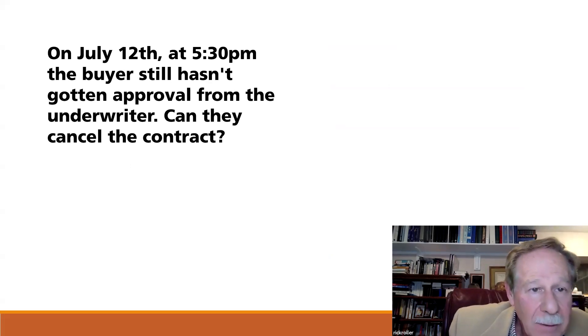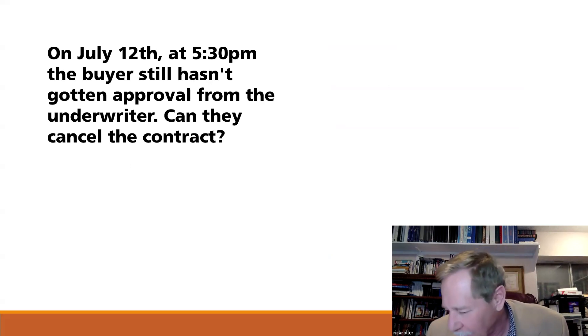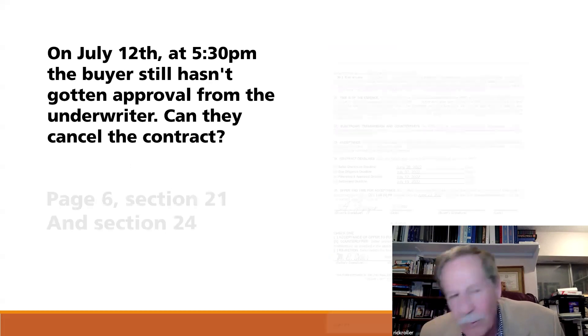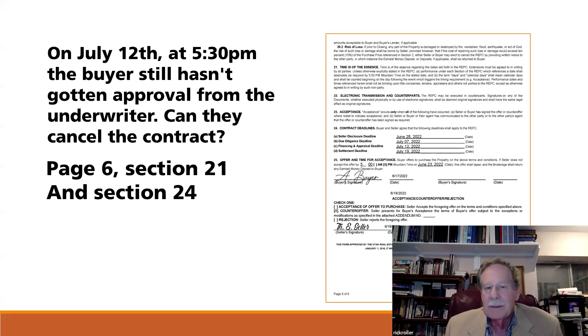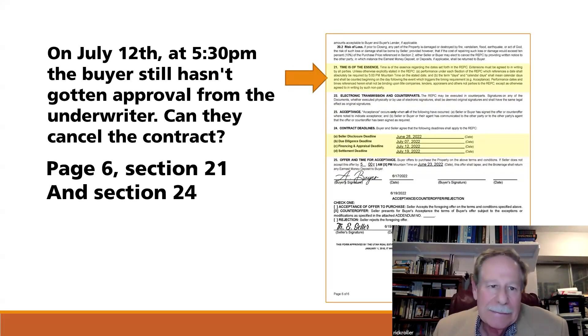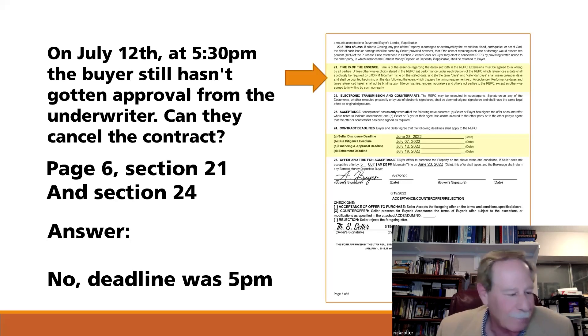On June 12th at 5:30 p.m., the buyer still hasn't gotten approval from the underwriter. Can they cancel the contract? Looking at the financing and appraisal deadline, it's June 12th. And if you look at section 21, it says time is of the essence — and the cutoff is 5:00 p.m., not midnight, unless you change that. At 5:30 p.m., you're a little bit late. You should have canceled before 5:00 p.m.